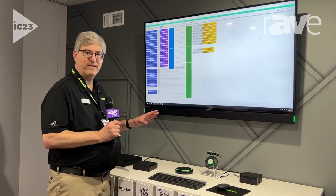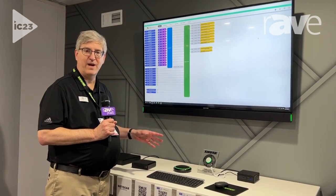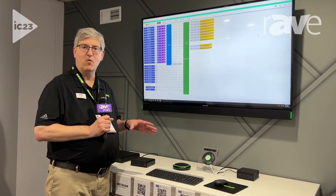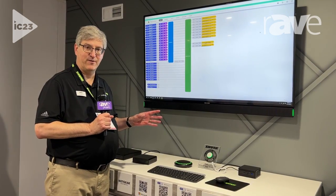Intellimix Room gives you the ability to control your audio from overhead microphones, table microphones, wall microphones — whatever you're using from the MXA Microflex Advanced series of microphones.